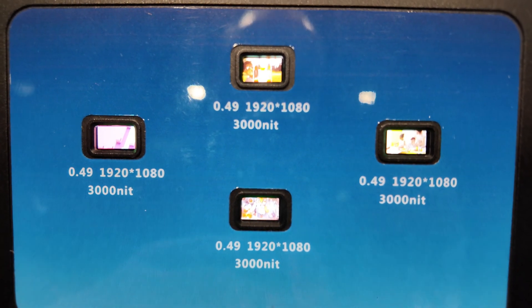The brightness on those is 3,000 nits. Each of those four displays is the same — we just arrayed that out.